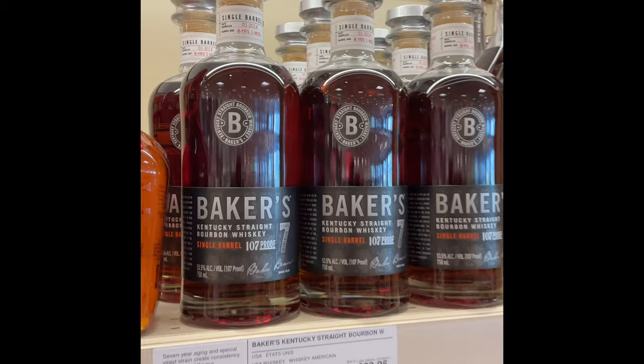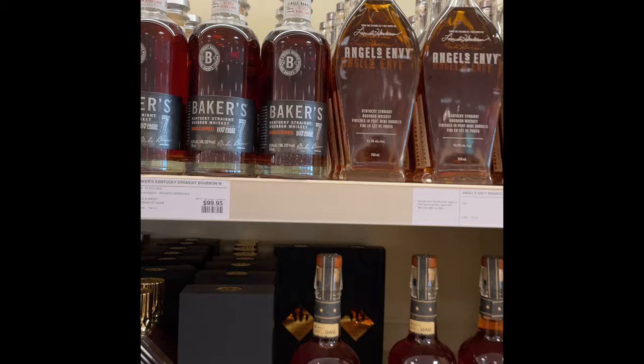Bakers 107 is an eight-year-old. Angel's Envy finally in stock at the LCBO.